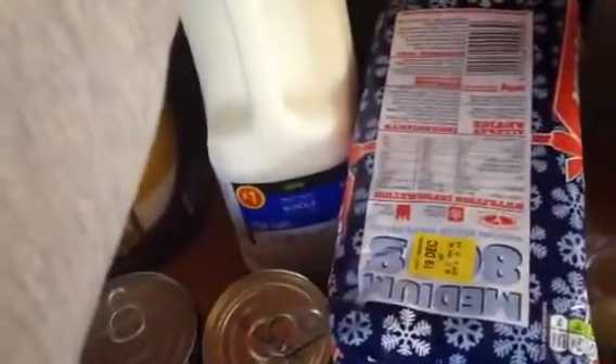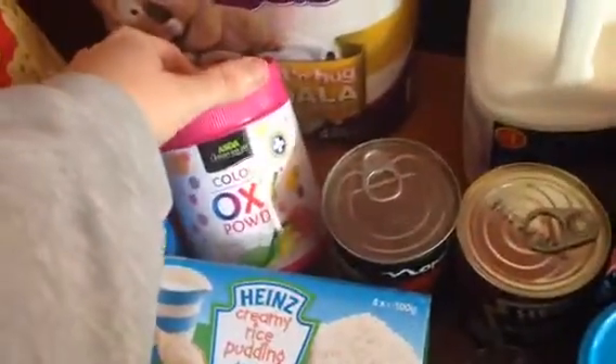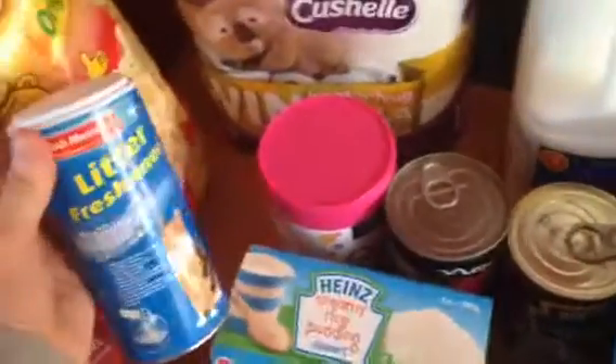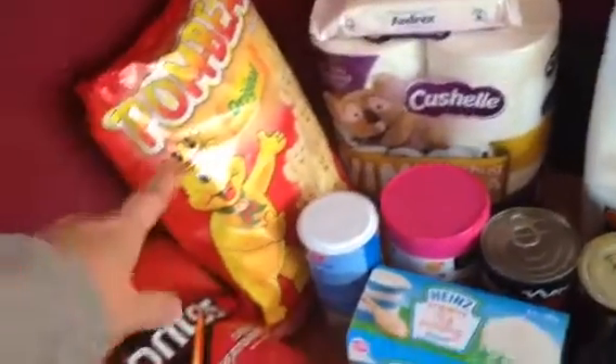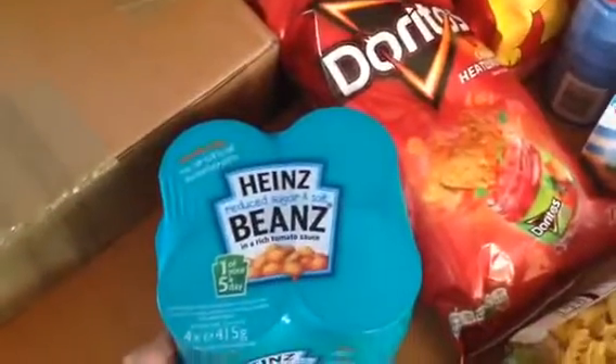Some four pints of whole milk, some Andrex washlets and some Cushelle toilet paper. Some colour oxy powder stain remover, some cat litter freshener, some Pombay original crisps which are a pound, some chilli heatwave Doritos and a four-pack of reduced sugar and salt beans — and I think that's everything.